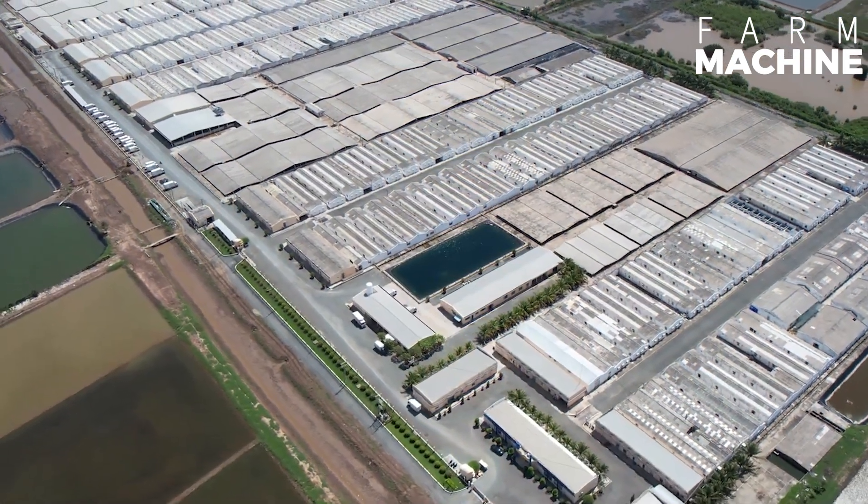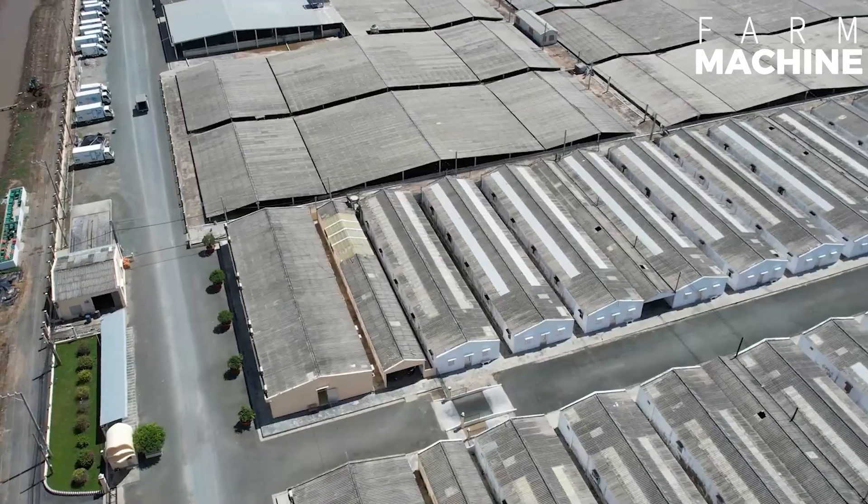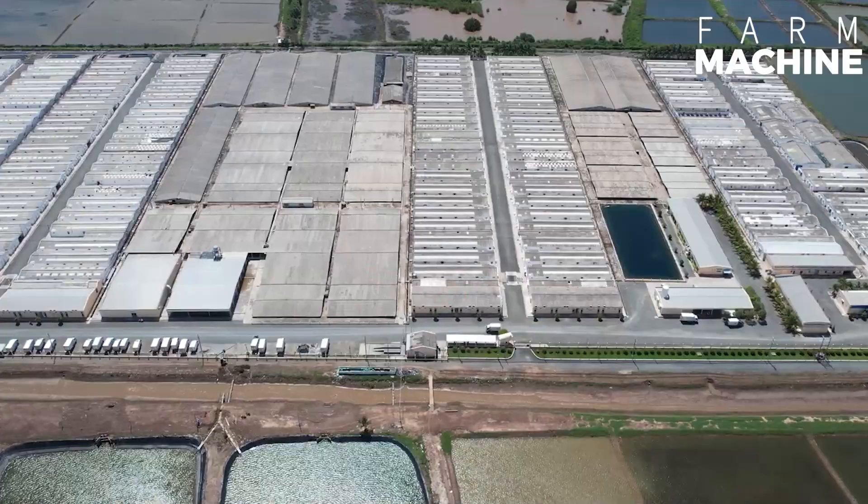Hello my friends. Do you like seafood? Do you know how shrimp are processed? Shrimp farming is a significant component of the global aquaculture and is practiced in numerous countries.